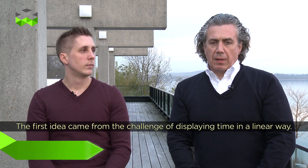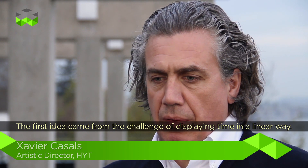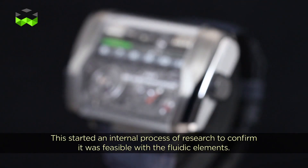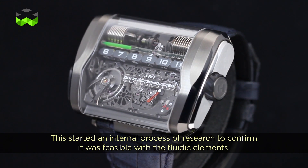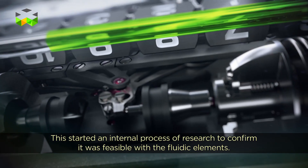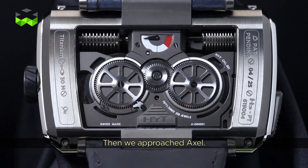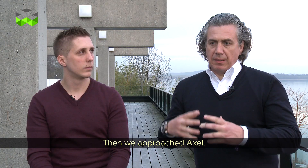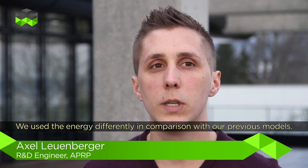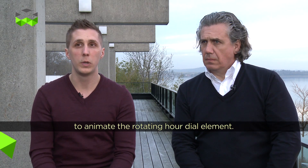The challenge was to see, with the fluid part at HYT, how we could display the time in a linear way. That's what put all this development in motion. Once it was validated internally — confirming yes, we are able to do it — we turned to Alex to work on the mechanical part. It's another control of energy, because we use the energy charged in the pistons to activate a complication.